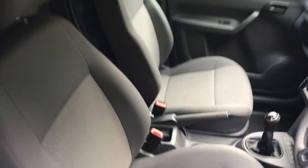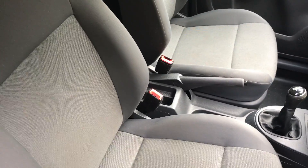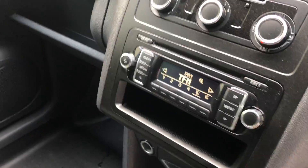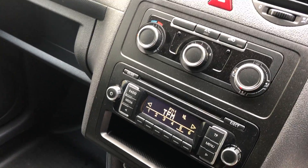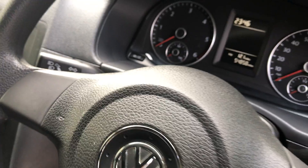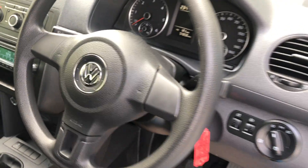Inside, the cloth seats are clean and not torn. The van has air conditioning, radio, CD player, electric windows, electric mirrors — and the mirrors are heated. It's done 54,858 miles.